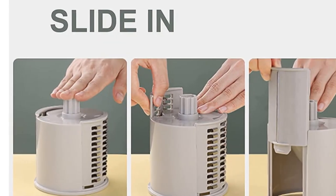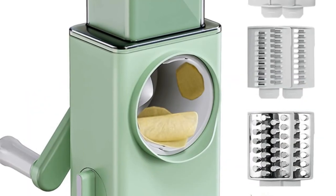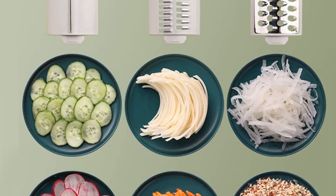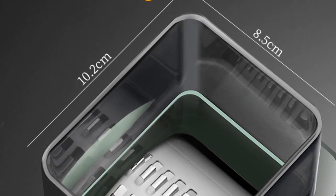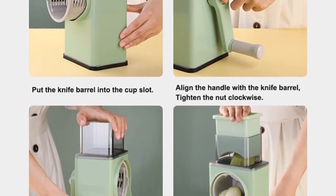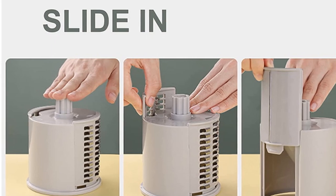One of the standout features of the Zandra 3-in-1 Vegetable Chopper is its multifunctionality. It comes with attachments for grating, shredding, and dicing, allowing you to tackle various food preparation tasks with ease. From grating cheese to shredding vegetables or dicing ingredients, this chopper provides the versatility you need in the kitchen. Whether you're working with fruits or vegetables, this chopper is designed to deliver precise and consistent results, saving you time and effort. With its user-friendly design, the Zandra 3-in-1 is easy to use and clean, with detachable parts that can be quickly disassembled, ensuring hygiene and convenience in your cooking routine.